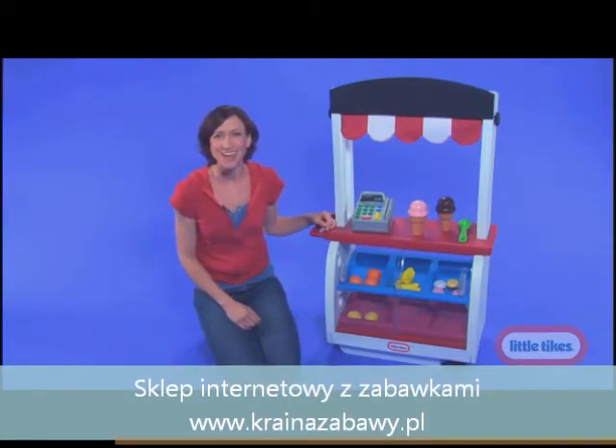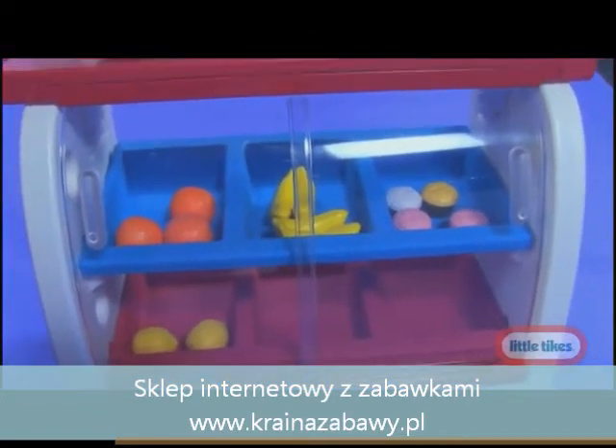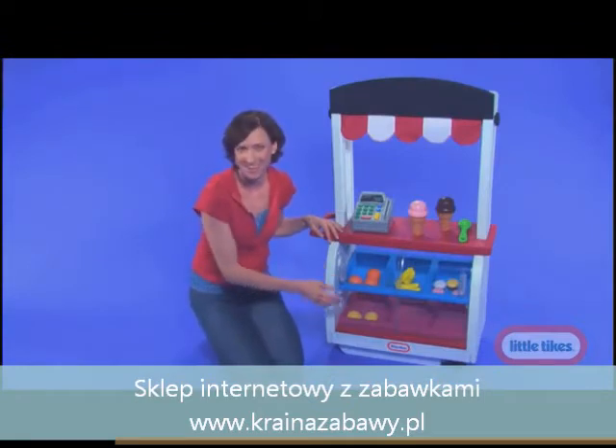This classic super stand is actually three markets in one. Transform it into a fruit stand and sell bananas and oranges. The clear sliding doors make it easy for kids to see what's in stock at the market for the day.